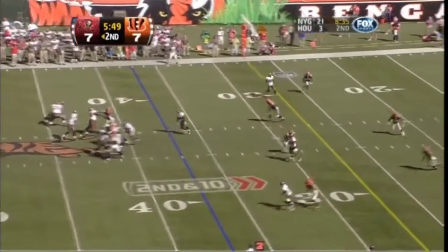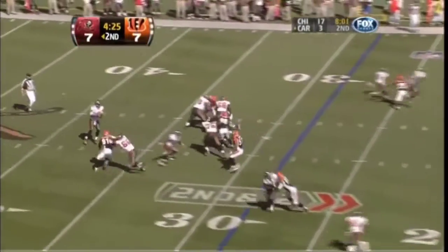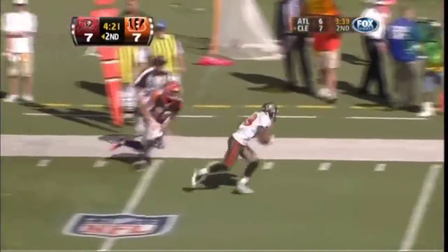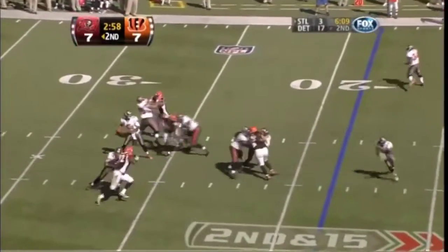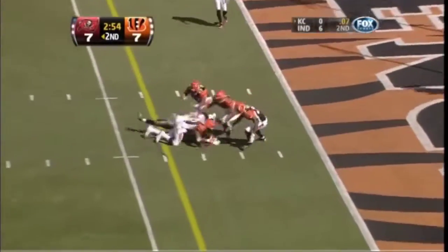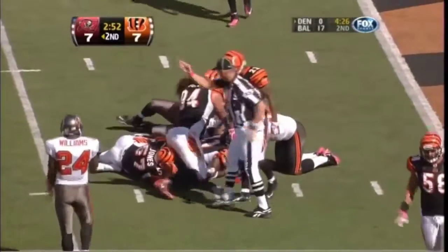Four man rush. Second down and Freeman to throw it. It's caught — was he ever touched? No he wasn't. Second down and 15. Another dangerous throw but coming back to get it — and then fumbling the ball. The Bengals recover.